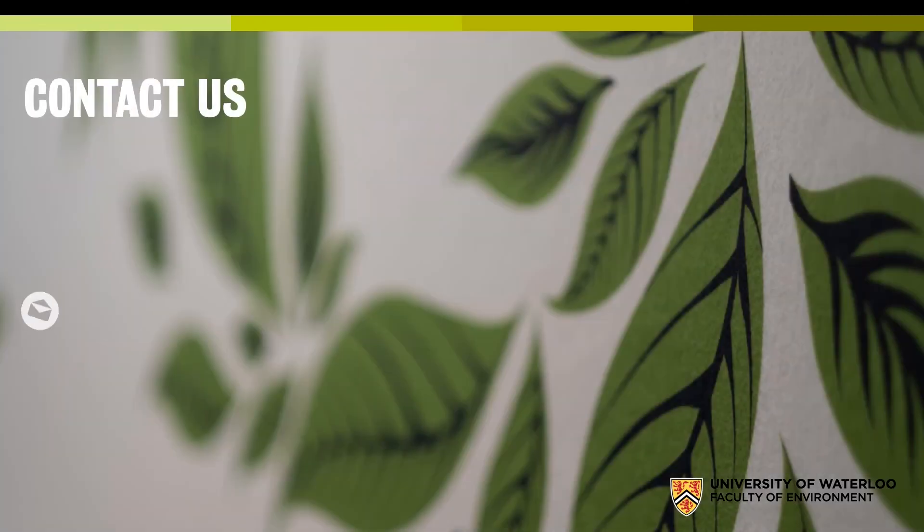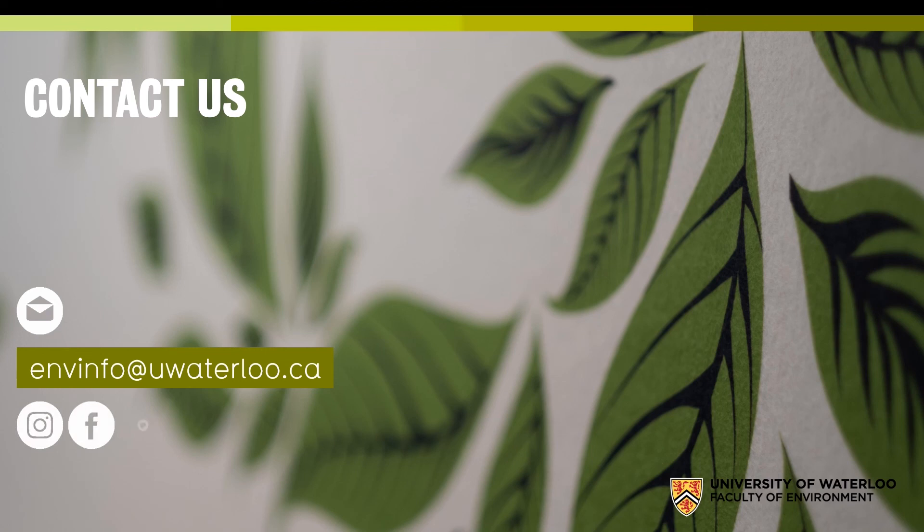If you have any questions about geomatics at Waterloo, here's some contact information. You can email us or reach us via Snapchat, Facebook, or Instagram. Thank you very much for listening — I hope this has given you a good understanding of geomatics at Waterloo, and I wish you all the best of luck in the future.